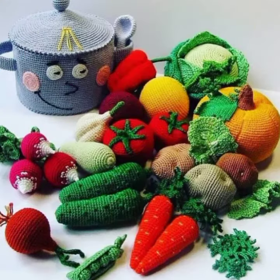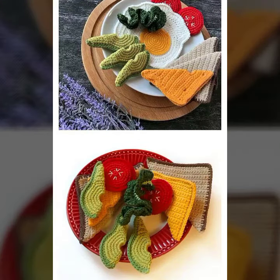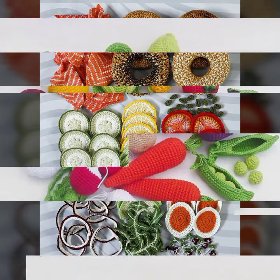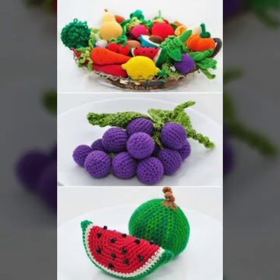If you know crochet work, you can easily make beautiful crochet ideas. Please friends, subscribe to my channel and don't forget to press the bell icon. By pressing the bell icon you will get all the notifications of my channel and my latest uploaded videos, so you never miss my collection.